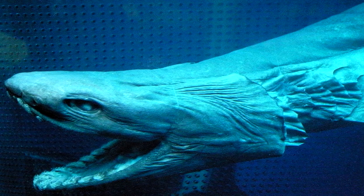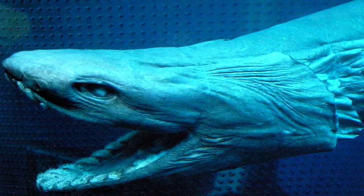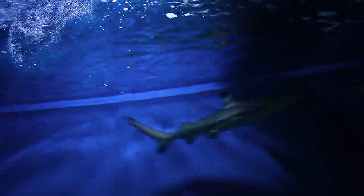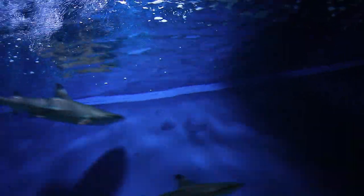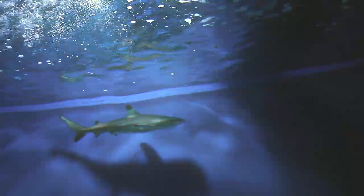Frilled Shark. The Frilled Shark is one of two extant species of shark in the family Chlamydoselachidae, with a wide but patchy distribution in the Atlantic and Pacific Oceans. It reaches a length of two meters and has a dark brown, eel-like body with the dorsal, pelvic, and anal fins placed far back. The frilled shark captures prey by bending its body and lunging forward like a snake. The long, extremely flexible jaws enable it to swallow prey whole, while its many rows of small, needle-like teeth make it difficult for the prey to escape.